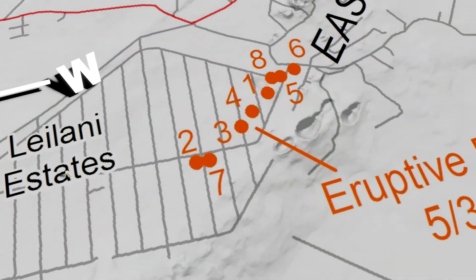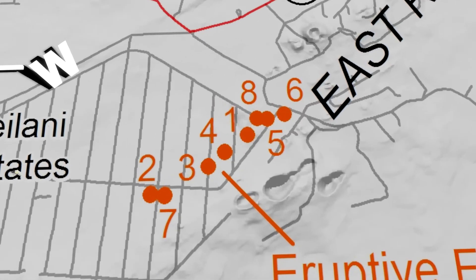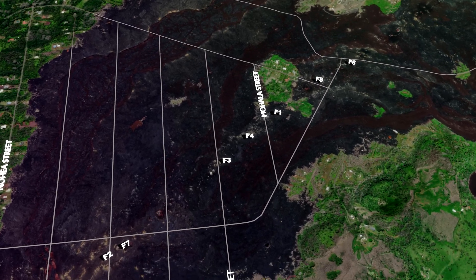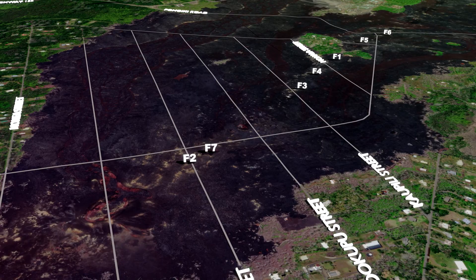By 10 a.m. on May 5th, another four fissures had been identified, bringing the current total to seven. It should be noted that the official USGS map for May 5th shows the addition of Fissure 8 down on Lower Kahukai by Fissure 5 — however, that has to be an error. We all know where Fissure 8 is by now, and if you don't, you will for sure by the end of this video series.